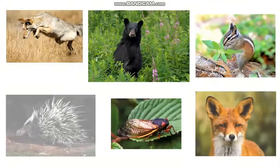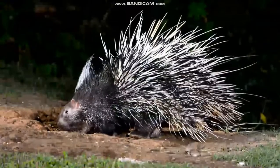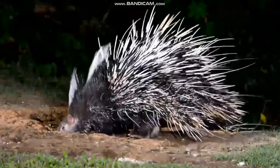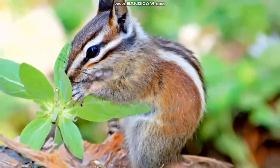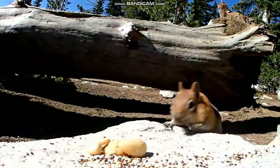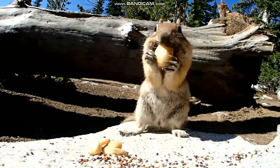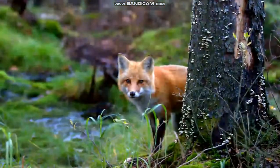Forests are full of animals, big and small. Take a look at this porcupine. Those sharp quills on its back help protect it from predators. Chipmunks are small rodents that hide underground in burrows they dig on the forest floor. These little animals can dig tunnels 9 meters or 30 feet long.